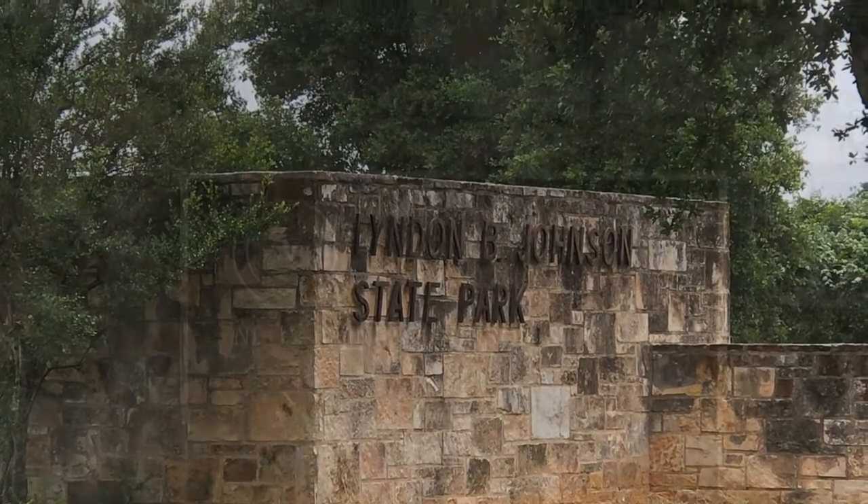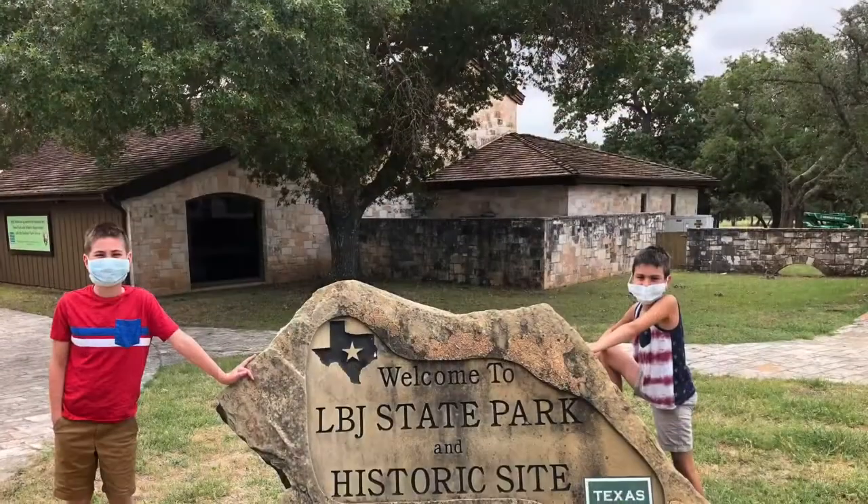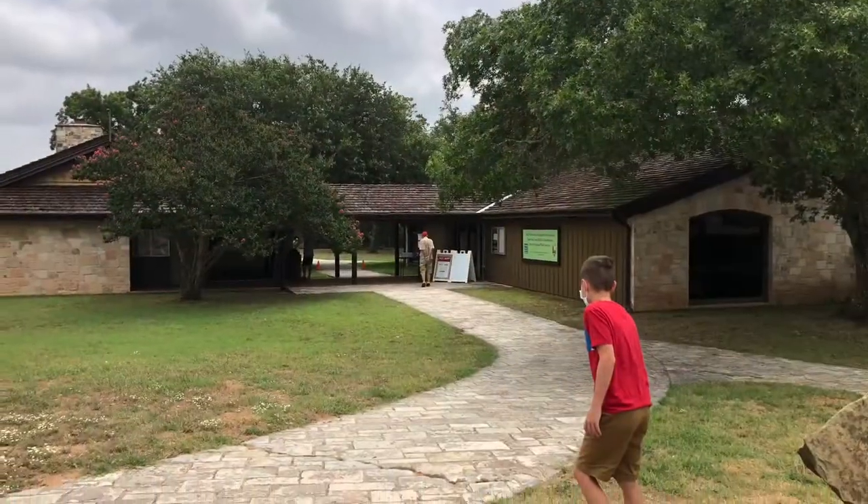Lyndon B. Johnson State Park is actually located in Stonewall, Texas, and it was a beautiful drive up. Admission into the park is free; however, you need to get a permit for your vehicle in the visitor center.